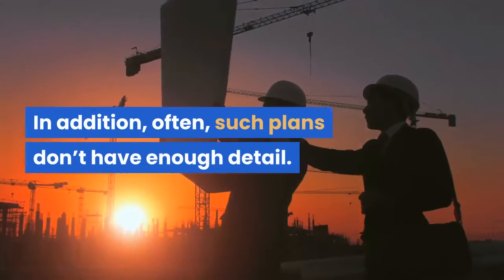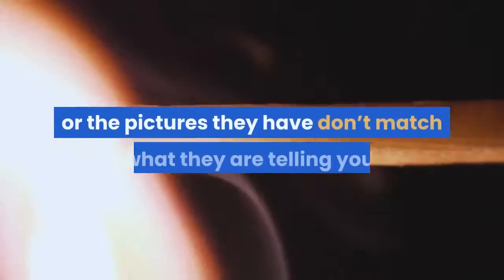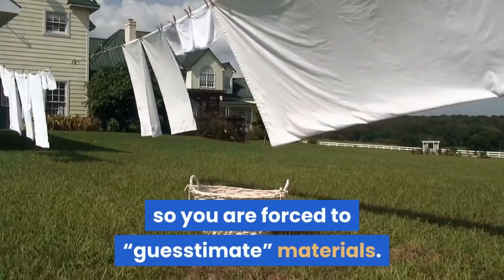In addition, often such plans don't have enough detail. For instance, some don't include pictures, or the pictures they have don't match what they are telling you. Still, some don't even include cut sheets, so you are forced to guesstimate materials.